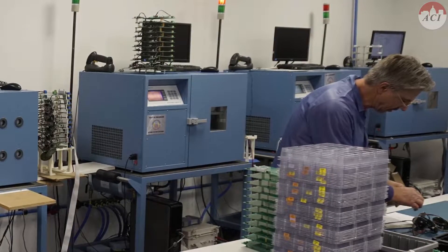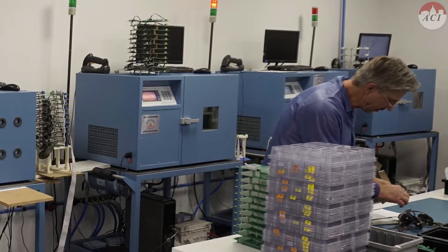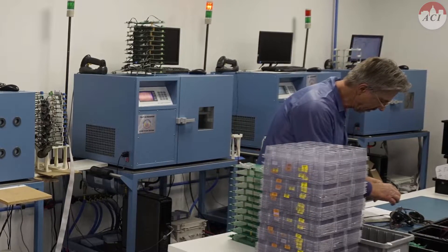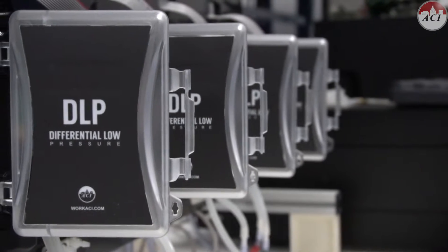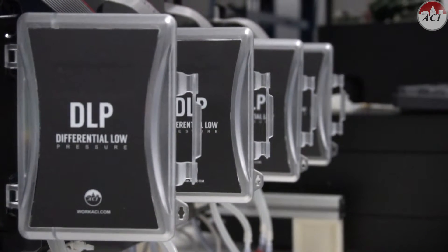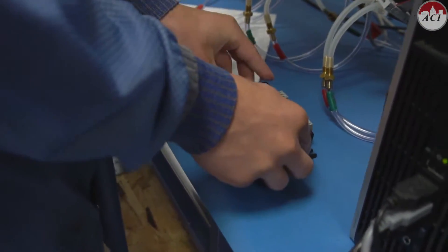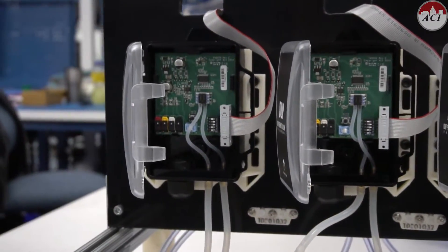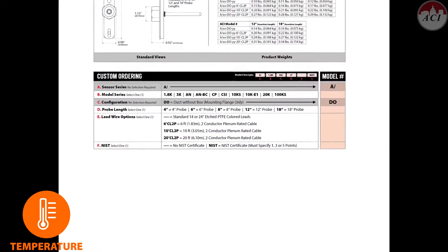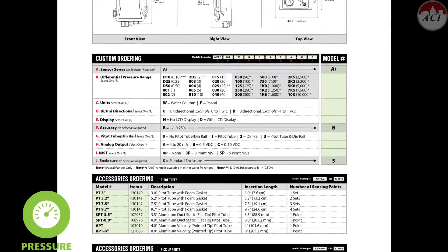Other temperature related products might require the use of our temperature chambers based on the physical size of the product. ACI offers NIST certification on other product lines, including relative humidity and pressure, including the new DLP and MLP2 differential pressure sensors, which are excellent candidates for critical applications since our accuracy specifications on each of these can be as tight as plus or minus 0.25%. Please refer to the individual ACI data sheets to view the NIST certification options for each specific product.